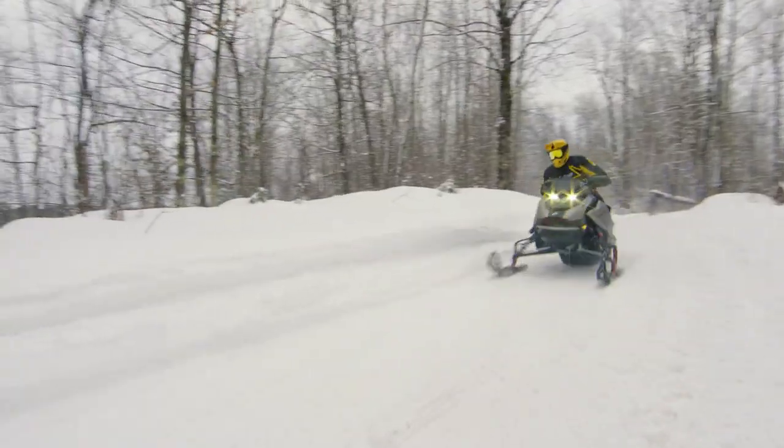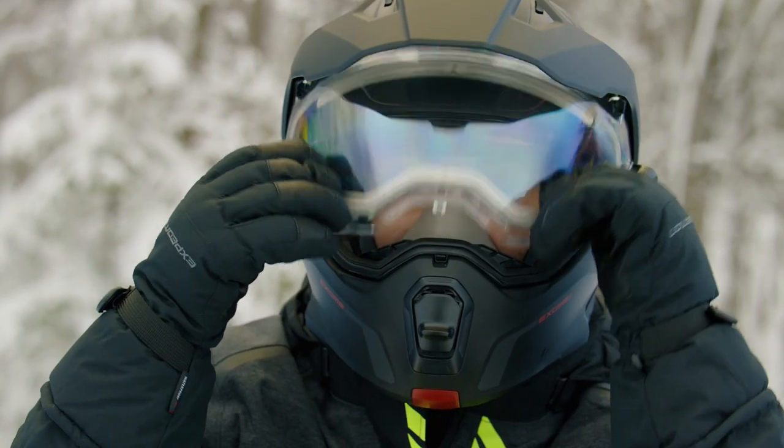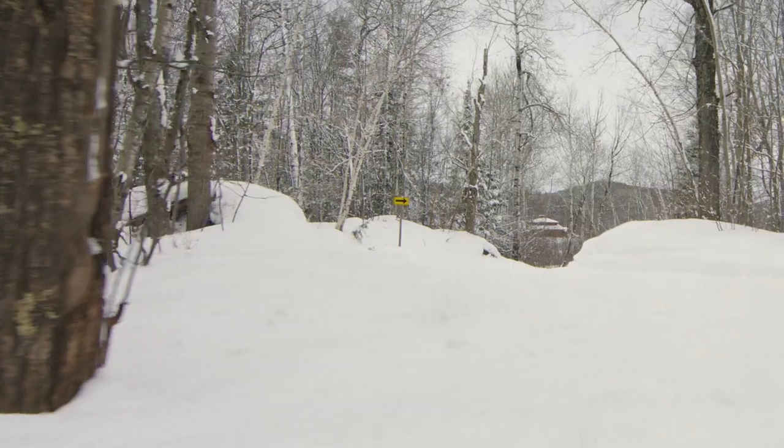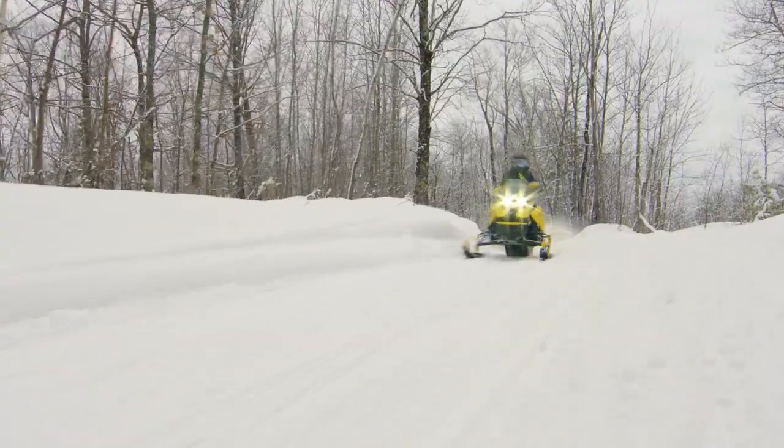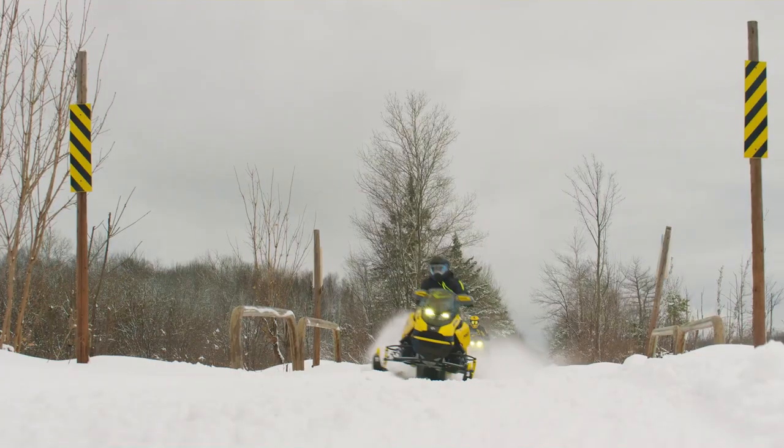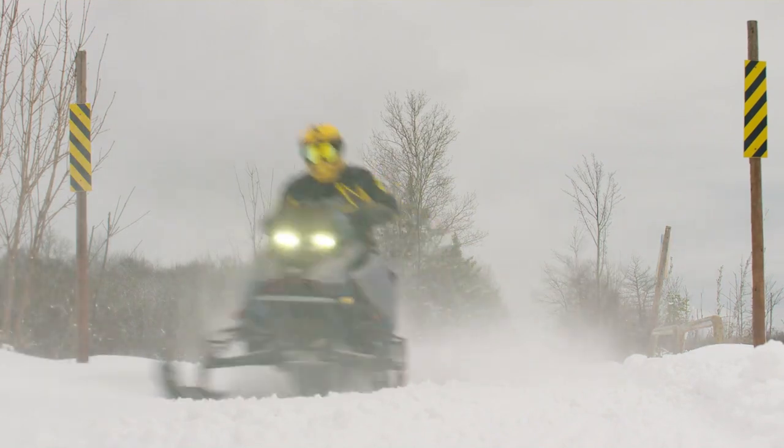Last but not least is a proper helmet. There are really two styles out there: a full face and a motocross style helmet. On a day when I know I'm going to ride very actively and want some additional cooling, that MX style helmet is awesome. But on those really super cold days when it's 30 below zero, it's nice to have a full face helmet to keep you nice and warm.